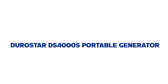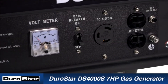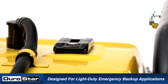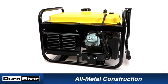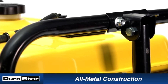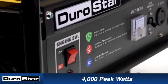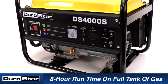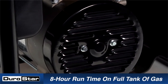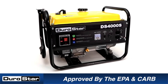Number 2: Durostar DS4000S Portable Generator. Great for camping, RVs, sporting events, home backup power, job sites and more. The Durostar DS4000S Gas Power Generator has a 7.0-horsepower air-cooled overhead valve engine with a recoil start that cranks out 3,300 constant running watts of power. This rugged workhorse is ideal for a wide variety of uses, from getting you through a power outage to keeping you and your family supplied with all the necessary conveniences of home while miles from civilization.